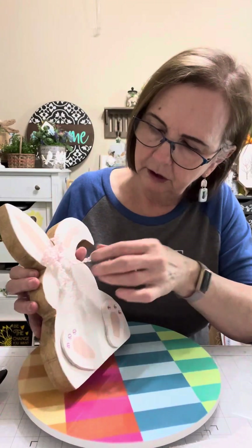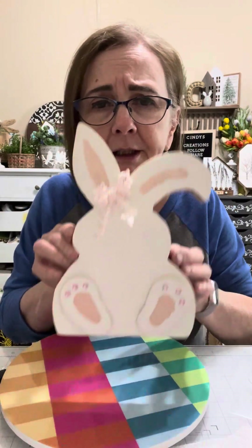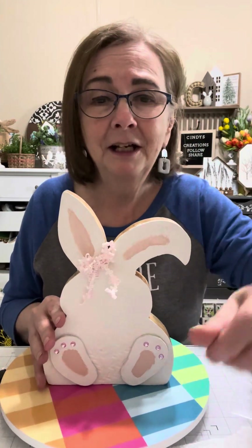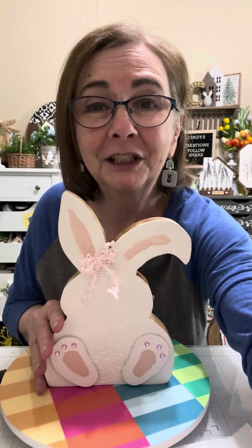What a cute little bunny! Thank you so much for watching. I hope I've inspired you to make a bunny, or at least do some crafting for your home. Be sure to hit that follow button or the subscribe button and come back and see me again so we can do some more crafting together. Cindy's Creations — have a great day, bye-bye!